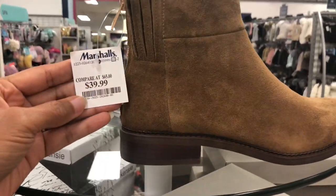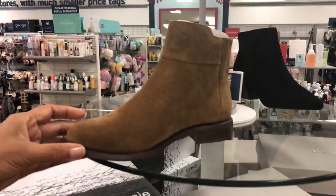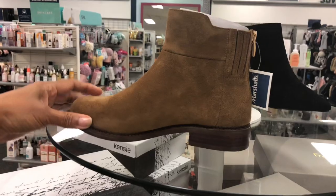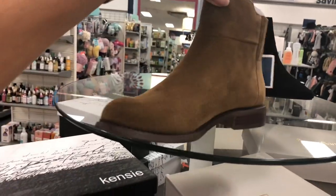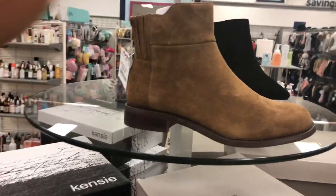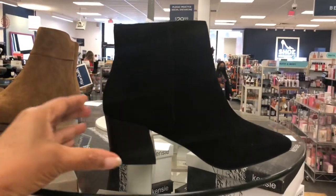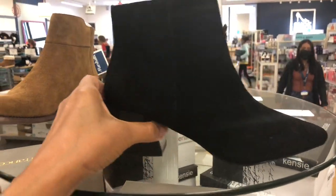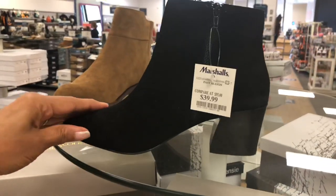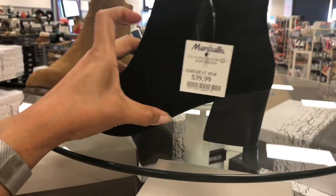This is Franco Sarto for $40 — nice suede boots, not too high, with a zipper in the back, easy to get on and take off. This is by Kenzie, black suede-looking material, zipper on the side, for $40 — love the heel.